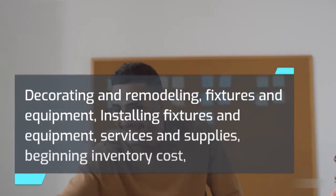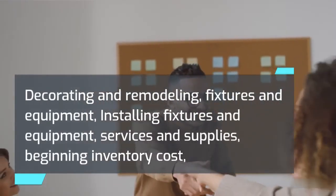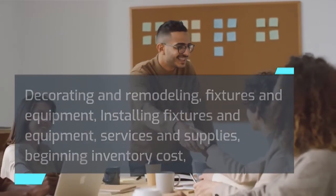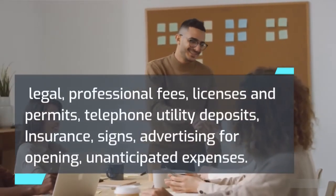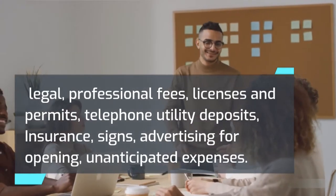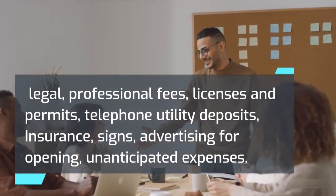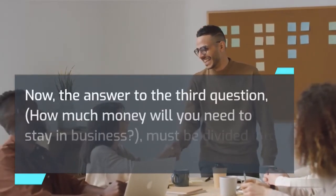Decorating and remodeling, fixtures and equipment, installing fixtures and equipment, services and supplies, beginning inventory cost, legal and professional fees, licenses and permits, telephone utility deposits, insurance, signs, advertising for opening, unanticipated expenses.